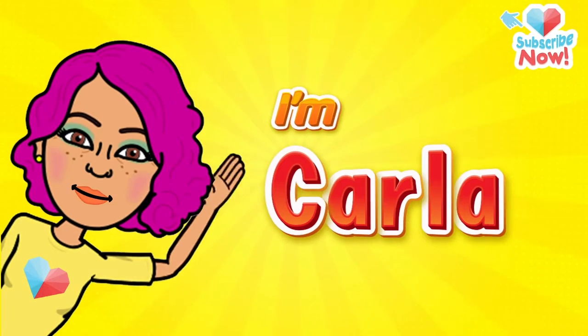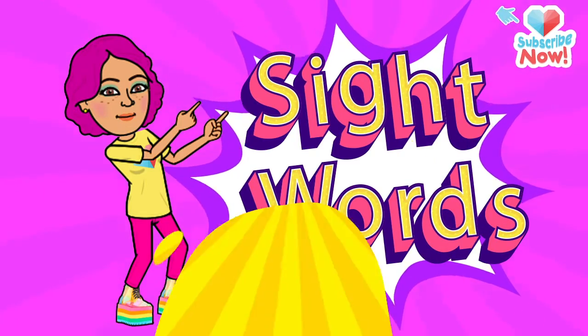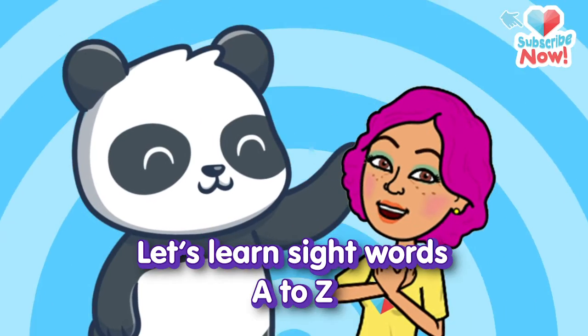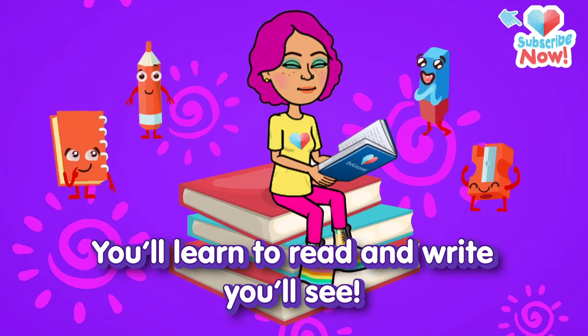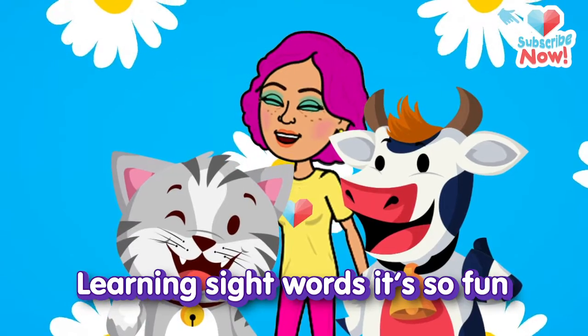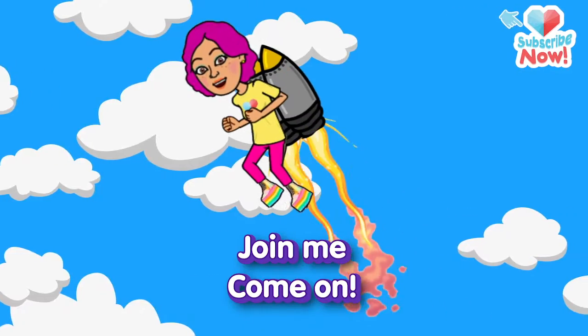Hey kids, I'm Carla. Would you like to learn sight words with me? Is that a yes? All righty then. Let's learn sight words A to Z. You'll learn to read and write, you'll see. Learning sight words, it's so fun. So here we go. Join me, come on.